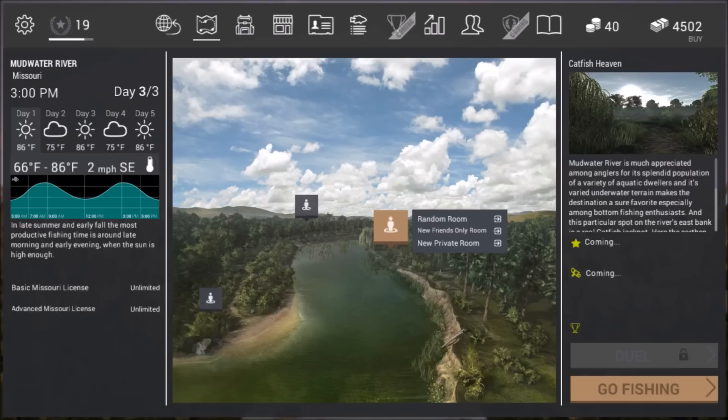Freshwater drum can be found here at Mudwater River and they can also be found in Michigan. I have not caught them there yet, but I will be checking that out fairly soon. I have tried all over this particular lake and it seems like the best spot to catch them is right here, near Catfish Heaven — not at Catfish Heaven, but near it.